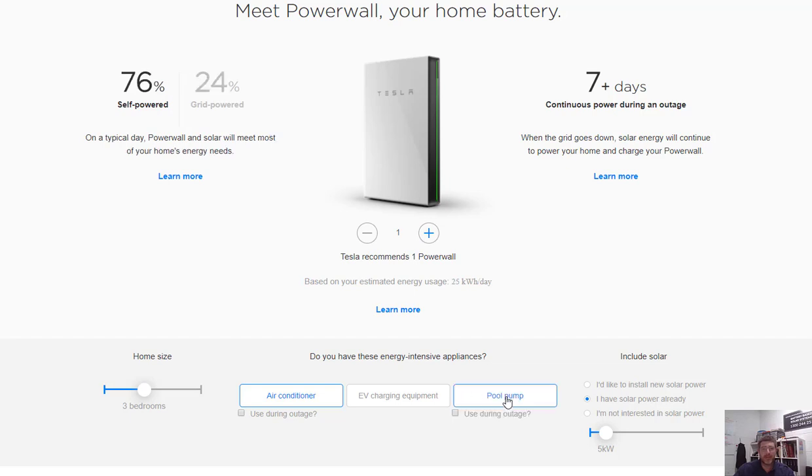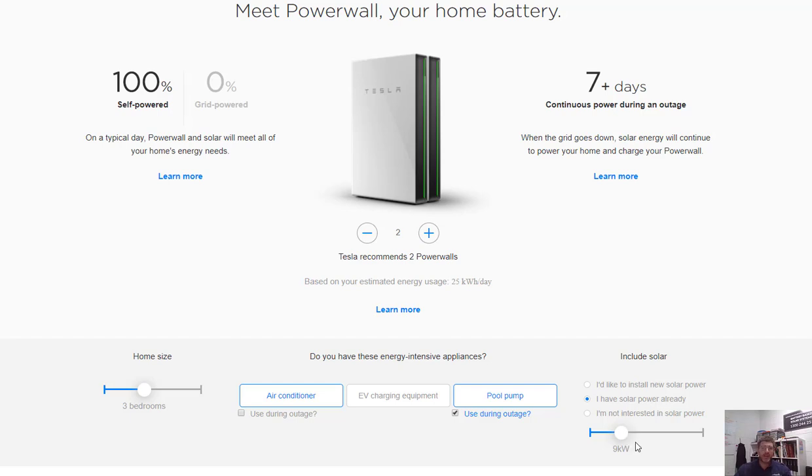Let's add a pool pump — if we've got a pool pump and want to use it in the outage, it recommends two Powerwalls, and we're going to be 76% self-powered most of the time with 24% bought from the grid. If we increase our solar system up to nine kilowatts of panels, it says we can be self-powered with two Powerwalls when the grid's down.